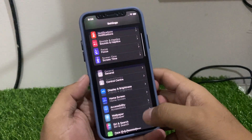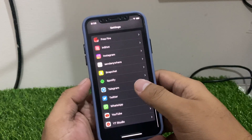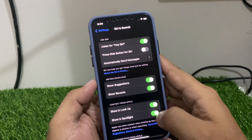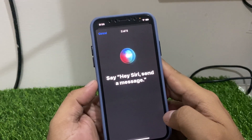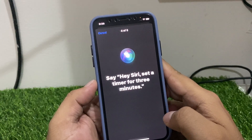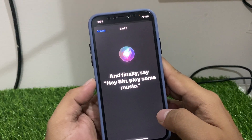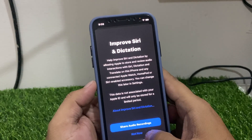Scroll up to find Siri and Search — you can see it appears on screen. Enable 'Listen for Hey Siri' and follow the setup. You should say: 'Hey Siri, send a message,' 'Hey Siri, what's the weather like today,' 'Hey Siri, set a timer for three minutes,' and finally 'Hey Siri, play some music.' You can see Siri is ready and done, with the option to share audio recordings.